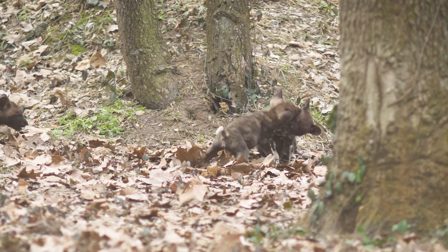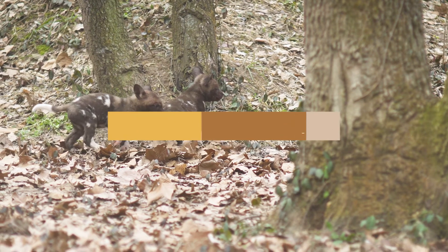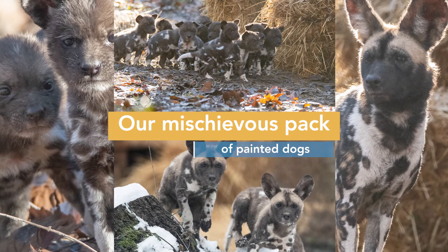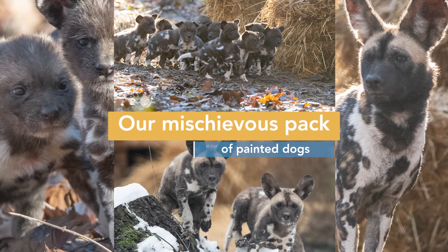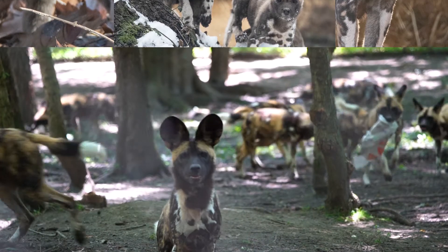Regardless of their diets, they all grew up too fast. Once the pups reached six months old, Akili and her ten pups moved to Cincinnati Zoo. We miss them, but our mischievous pack with mom, Shaba, and dad, Hakka, along with thirteen pups keeps us busy and always entertained.